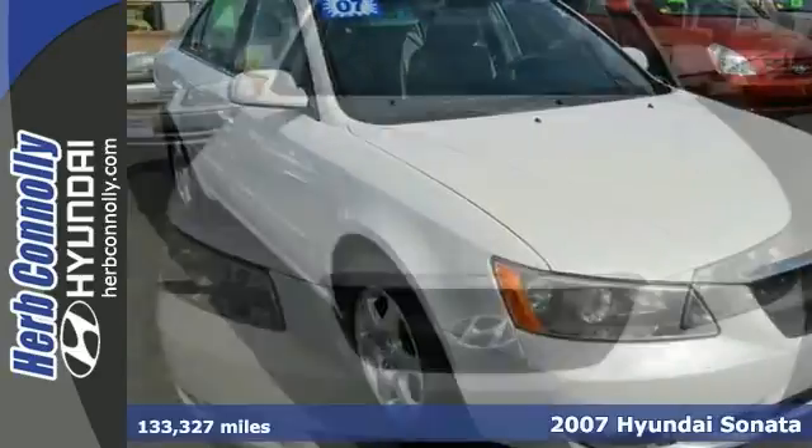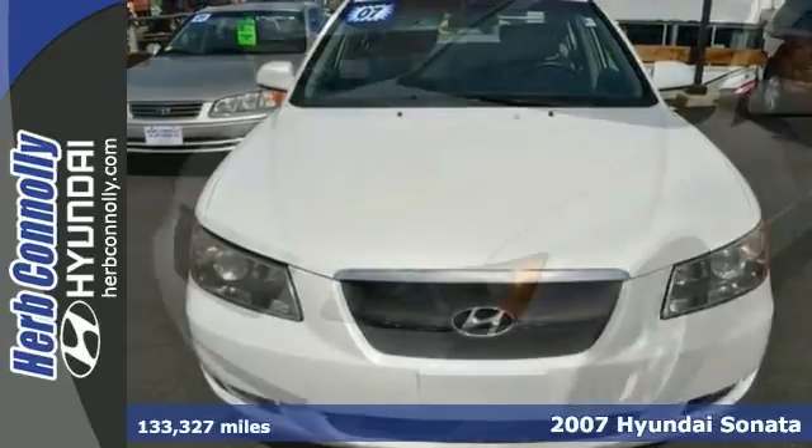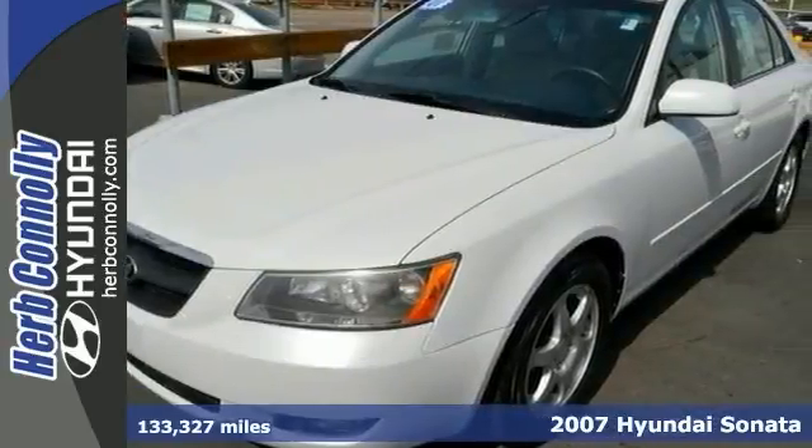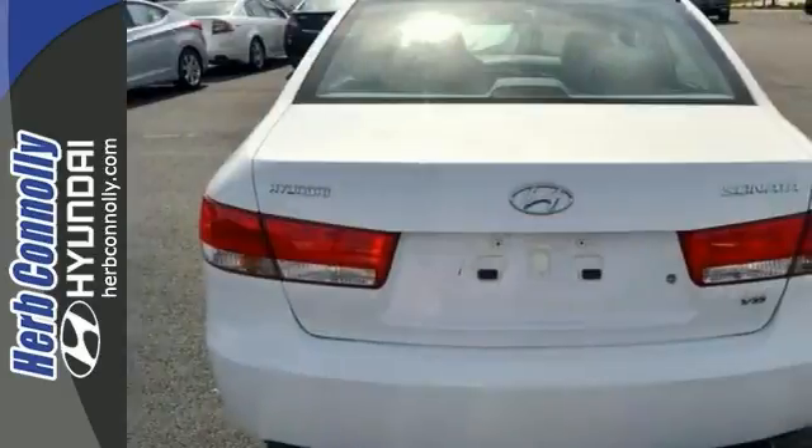Set down the mouse, because this 2007 Hyundai Sonata is the car you've been looking to get your hands on. It's the combination of advanced design and precision engineering that makes the V6 engine such an impressive power plant.